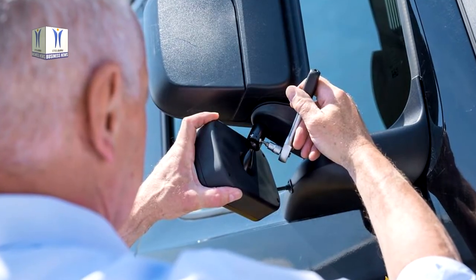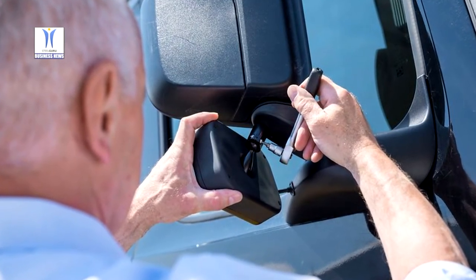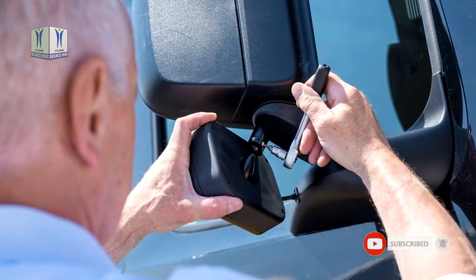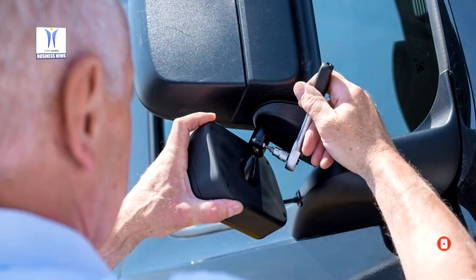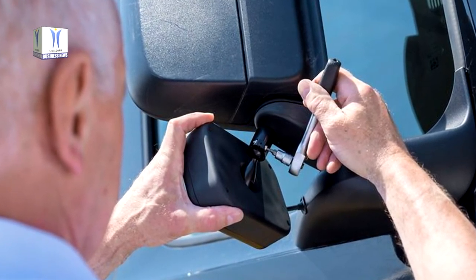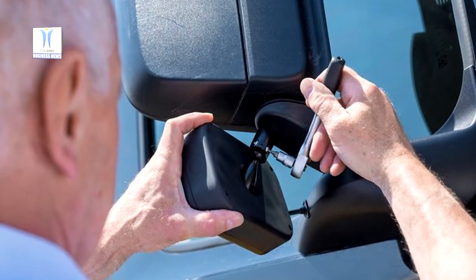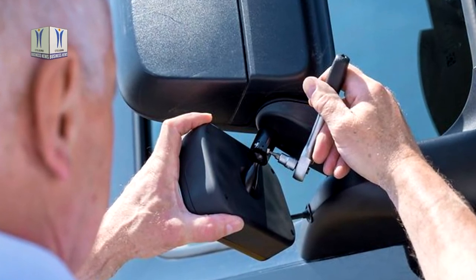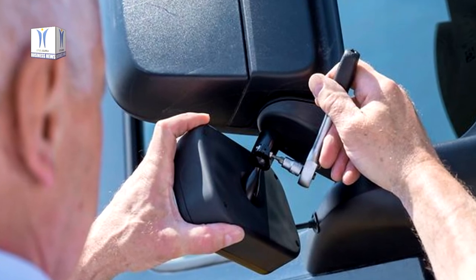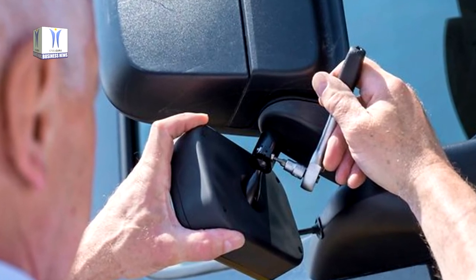Continental has extensive know-how and many years of expertise in the field of turn assist systems for trucks and passenger cars. Work has already started on the third generation of the technology. In the future, a combination of radar and camera data working with artificial intelligence will even recognize the gestures of cyclists and pedestrians, helping to protect the most vulnerable road users even more proactively.